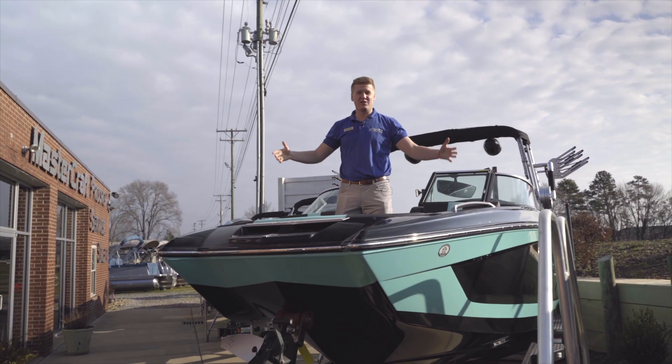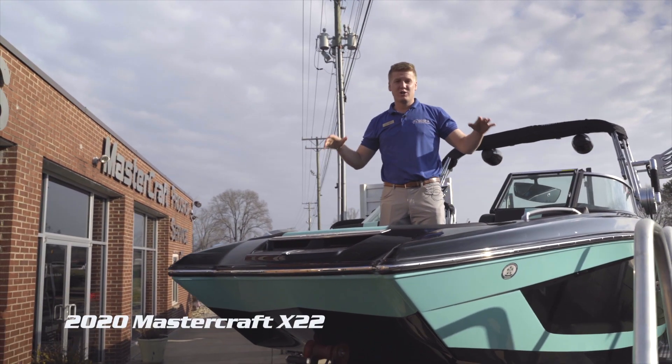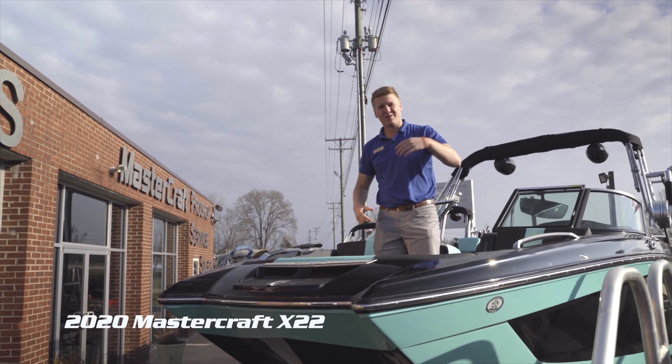Hey guys, Kevin from Charlotte Ski Bus here giving you an exclusive look at this brand new 2020 X22. Come on, take a look.